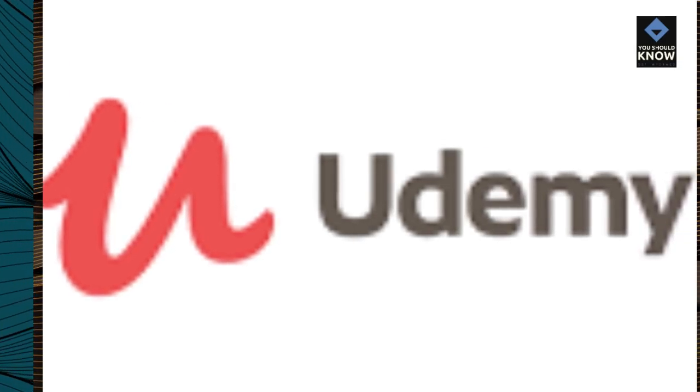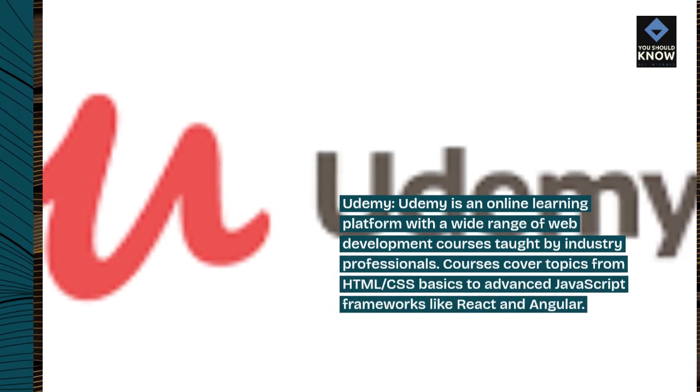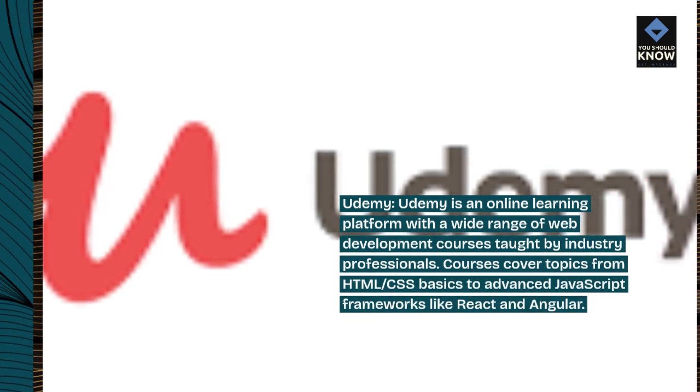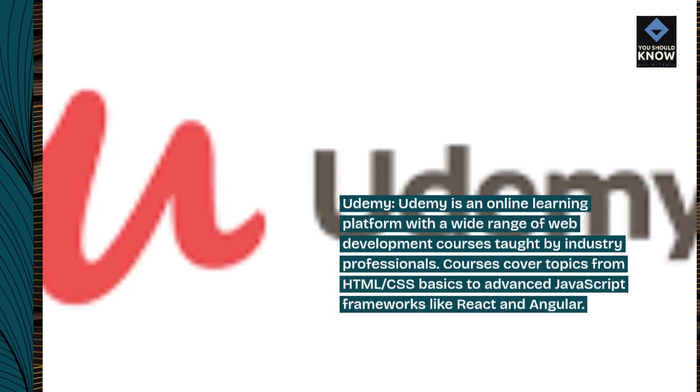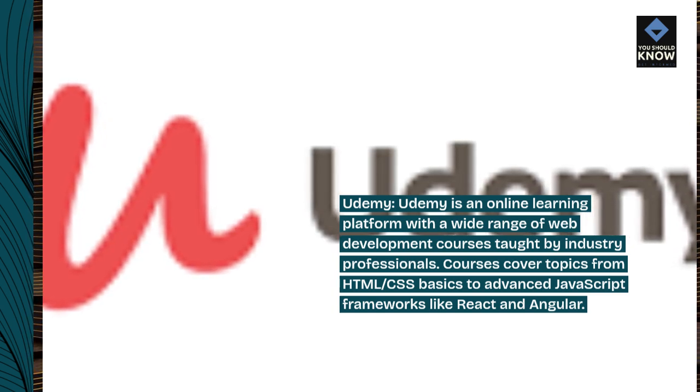Udemy is an online learning platform with a wide range of web development courses taught by industry professionals. Courses cover topics from HTML and CSS basics to advanced JavaScript frameworks like React and Angular.